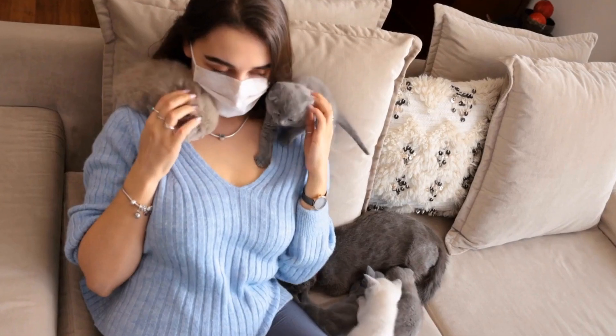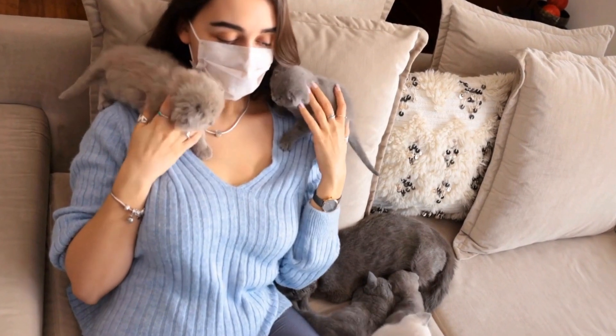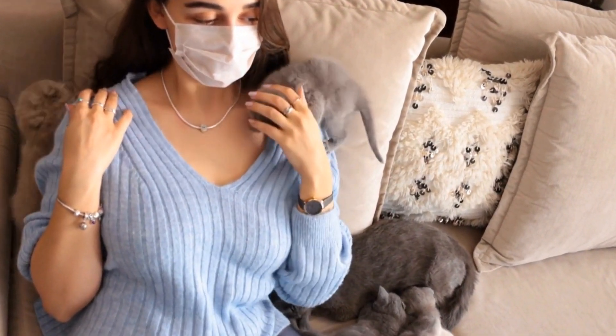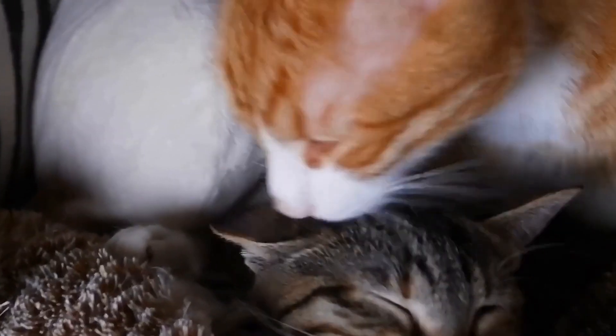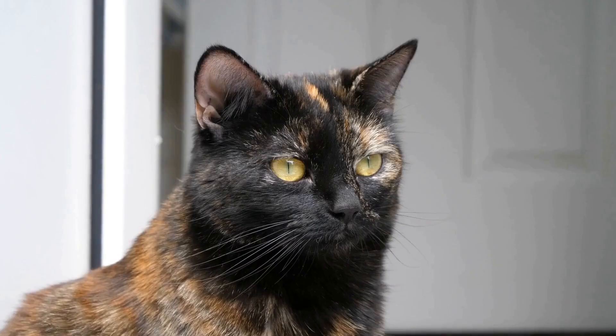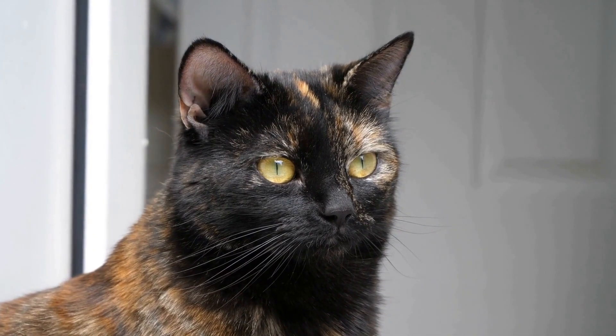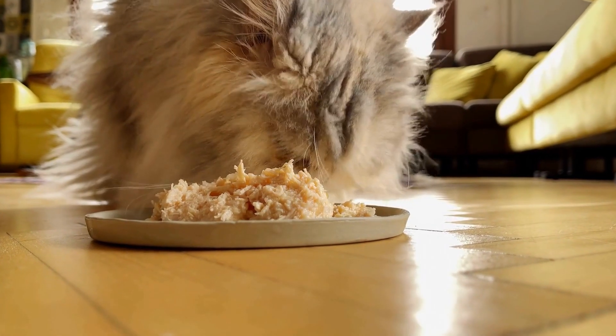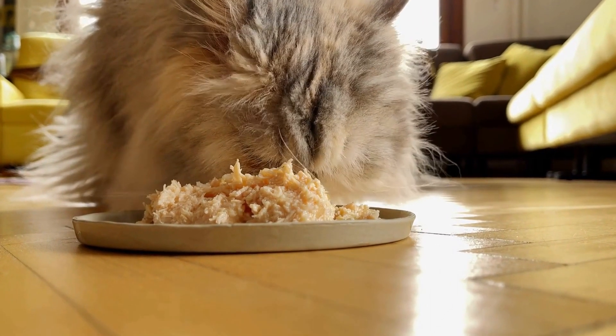It is important to note that punishment or negative reinforcement should never be used as a means to address fear-based aggression in cats. This may exacerbate the aggressive behavior or cause your cat to become fearful or anxious. Instead, focus on positive reinforcement, patience, and understanding to help your cat overcome their fears.